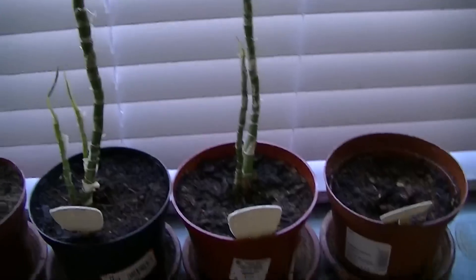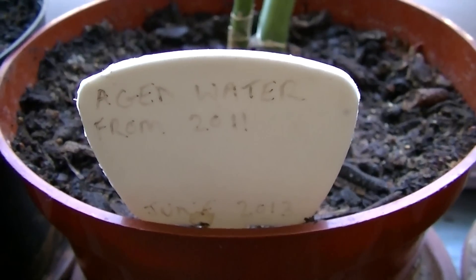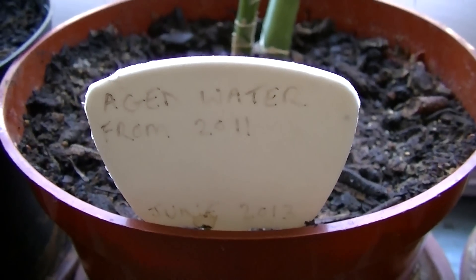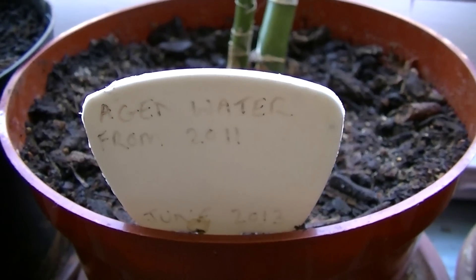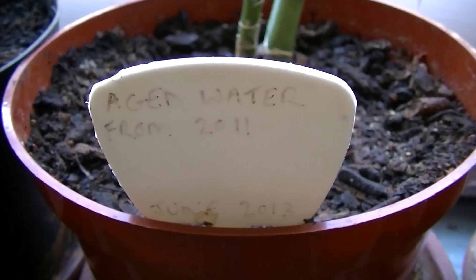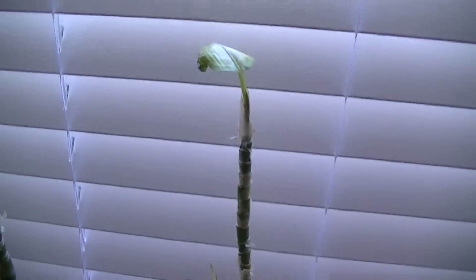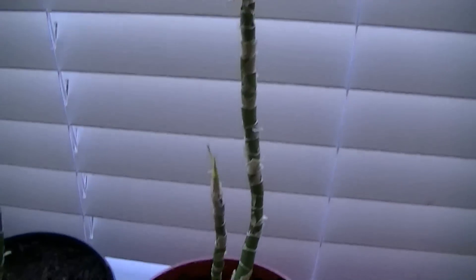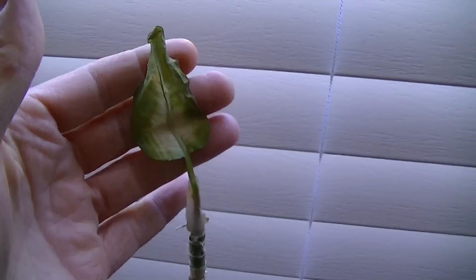Let's start at the worst and work our way down the line to the best. This one was aged water from 2011 — I bottled water when Fukushima started melting down, the nuclear power plant disaster in Japan. This plant has been watered with that water and it did better than the Tucson faucet water, but as you can see it's almost dead right now with very small leaves.